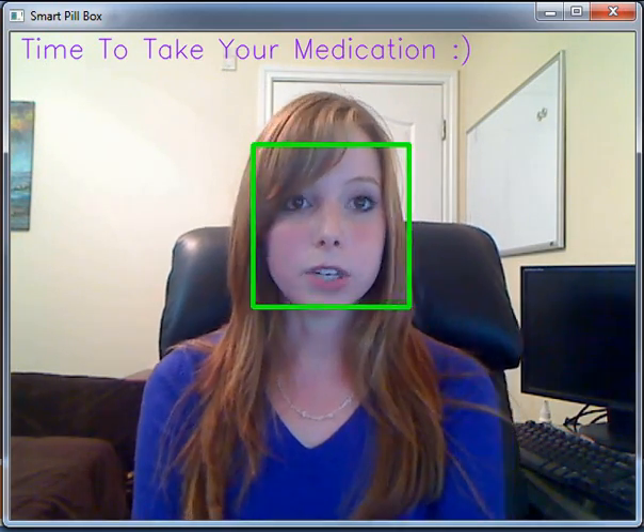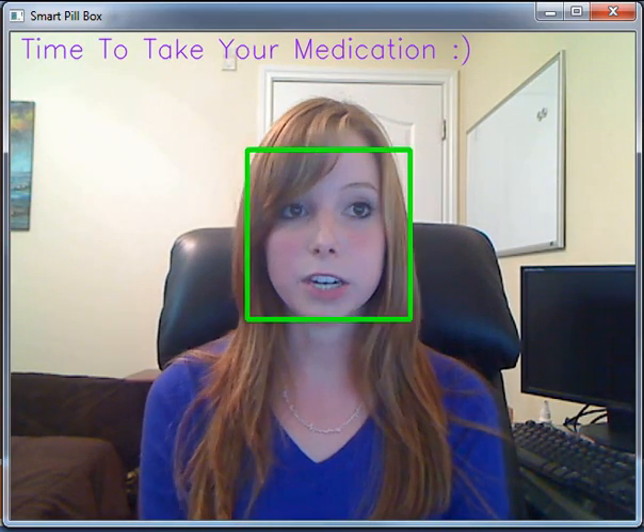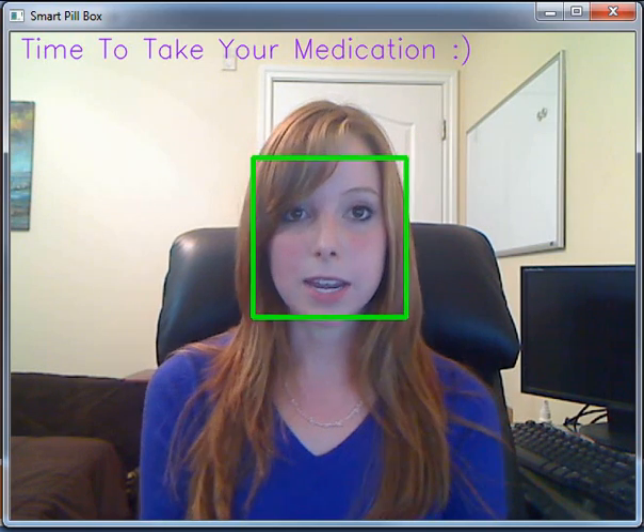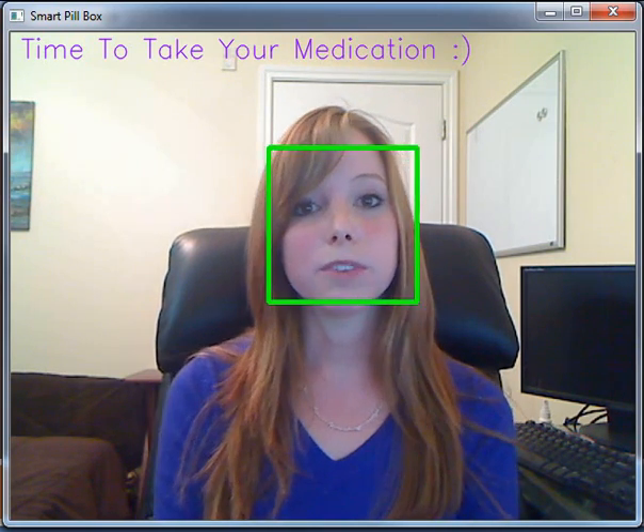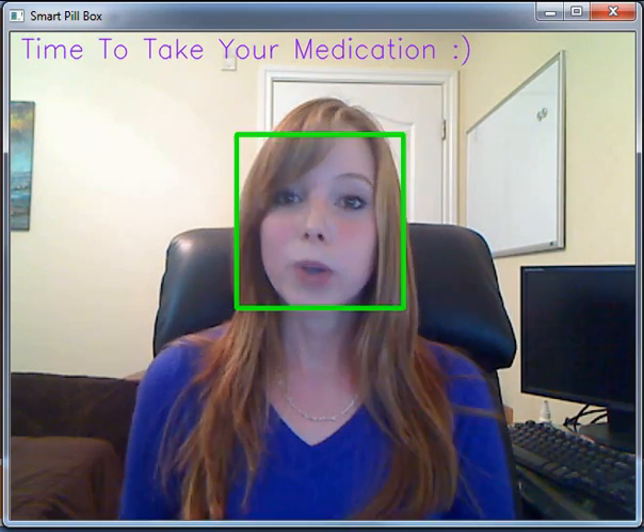To combat some of these unfortunate situations, Project Smart Pillbox aims to add a visual verification system that will keep reminding patients to take their medications until they provide visual proof of taking the pills out of the box and lifting them up to their mouths to ingest. So how does it work?